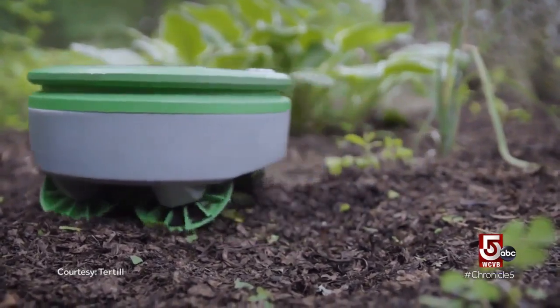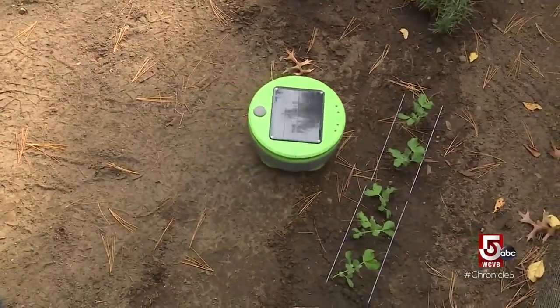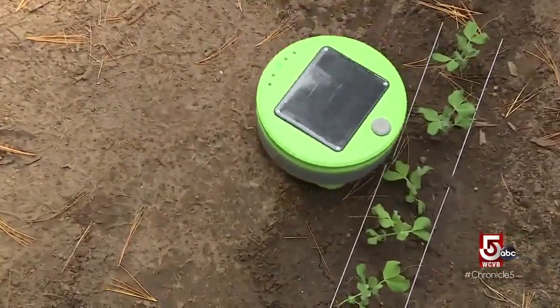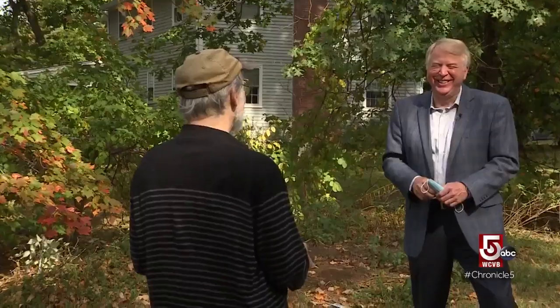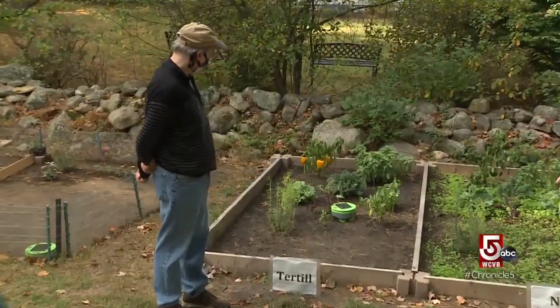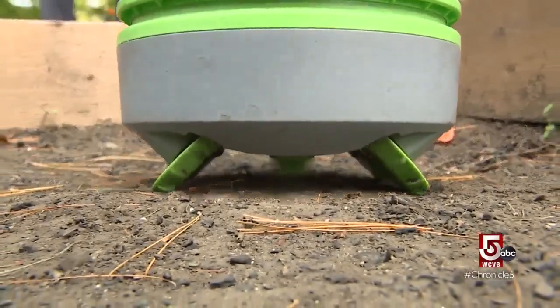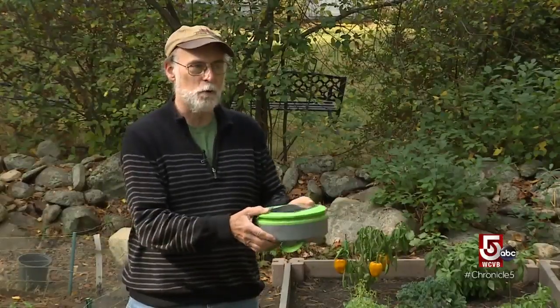To prevent Turtle from turning your lettuce leaves into chopped salad prematurely, there are these little row grids. They protect your vegetables until they grow tall enough. One of the best responses was from a guy who said it was the first time in 32 years that he had come back from vacation and not found that his garden had turned into a jungle. Turtle is weatherproof, solar powered and recharges itself — it sits in the sun until the battery charges up enough and then it runs for a while.